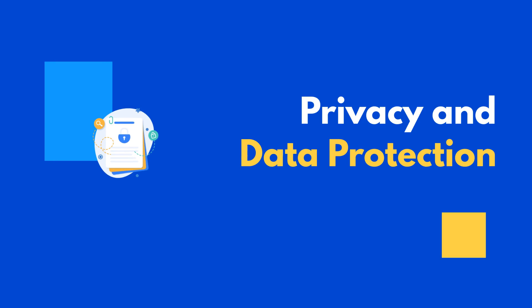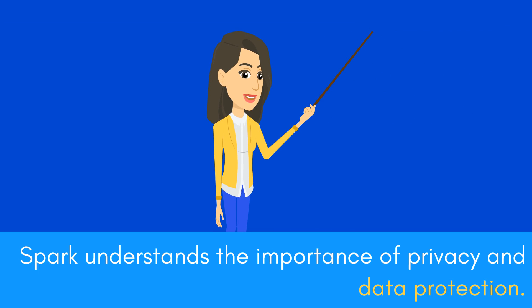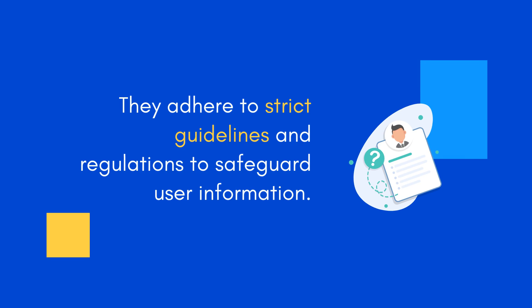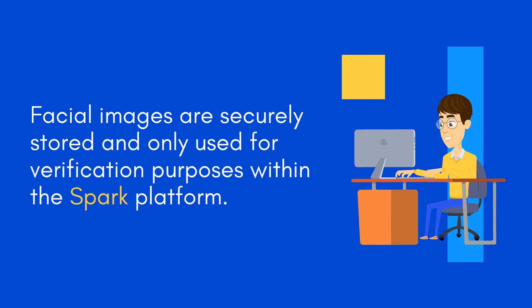Privacy and Data Protection: Spark understands the importance of privacy and data protection. They adhere to strict guidelines and regulations to safeguard user information. Facial images are securely stored and only used for verification purposes within the Spark platform.